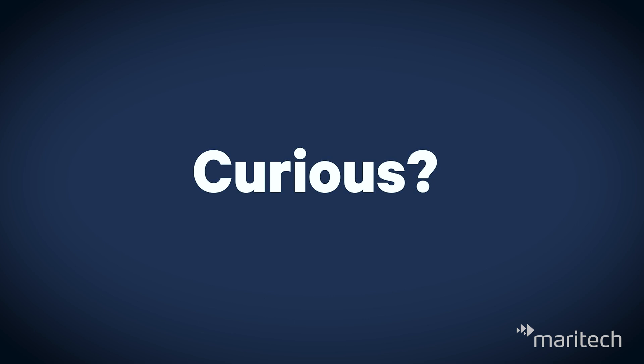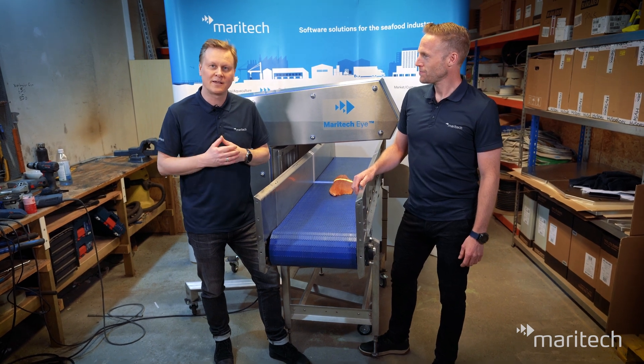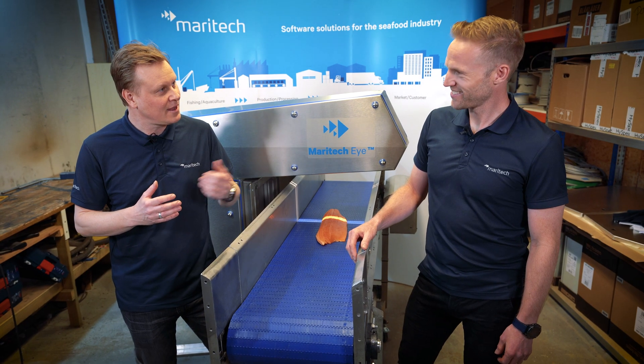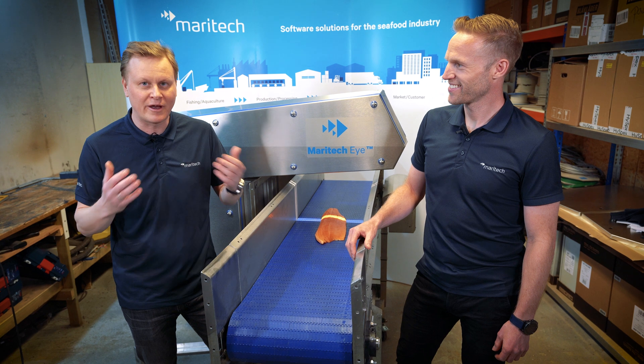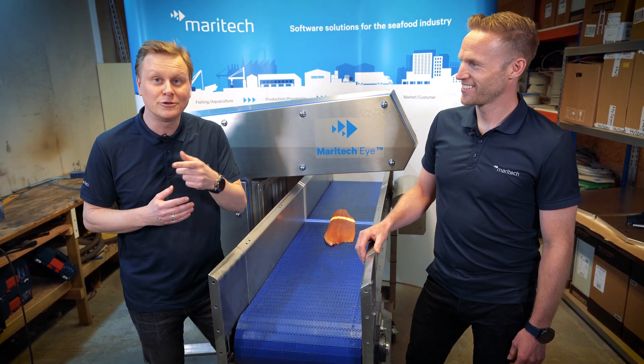If you're curious to know more about Maritech Eye, you should contact Christian, who is responsible for Maritech Eye sales in North America. If you're from Iceland, you should contact Conrad Olofsson, who is responsible for the Icelandic market. We hope to see you soon!